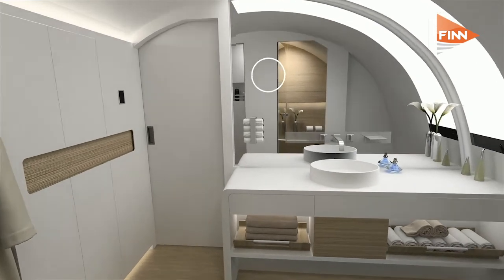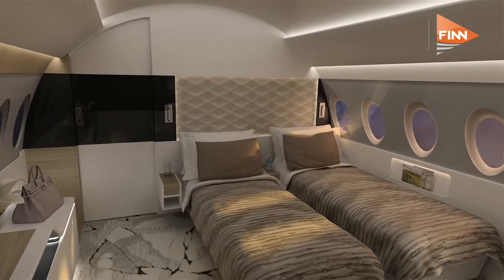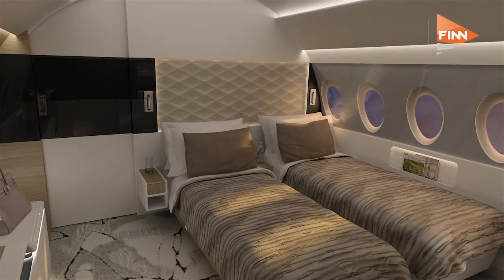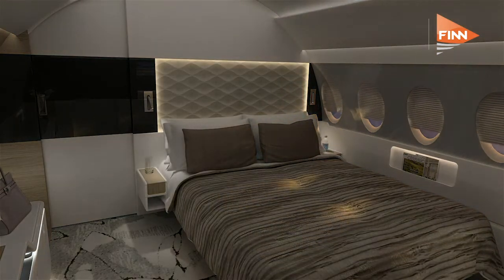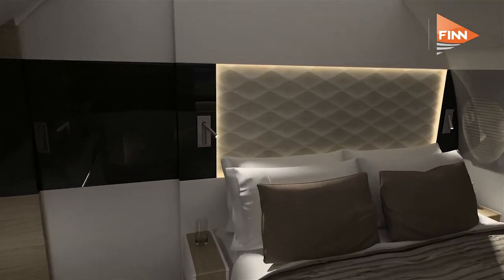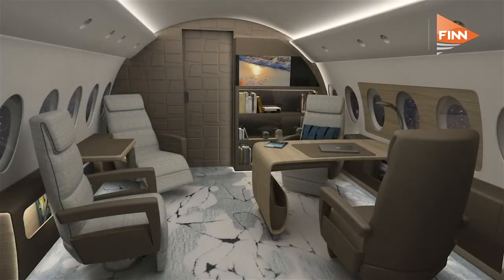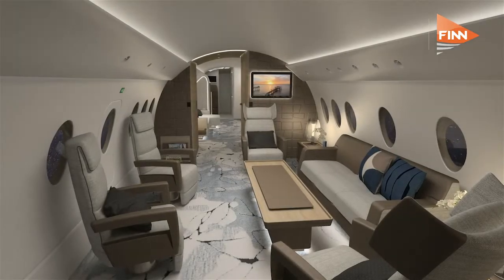For example, a private owner may wish to have one compartment as a children's bedroom, which is quite unique in this field. A head of state may wish to carry an entourage, so in the forward compartment we have the ability to go from six seats in a very comfortable club seating arrangement all the way up to 15 seats.